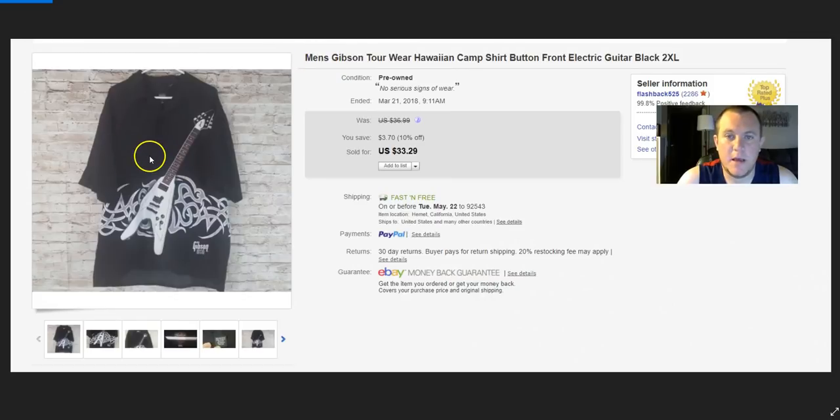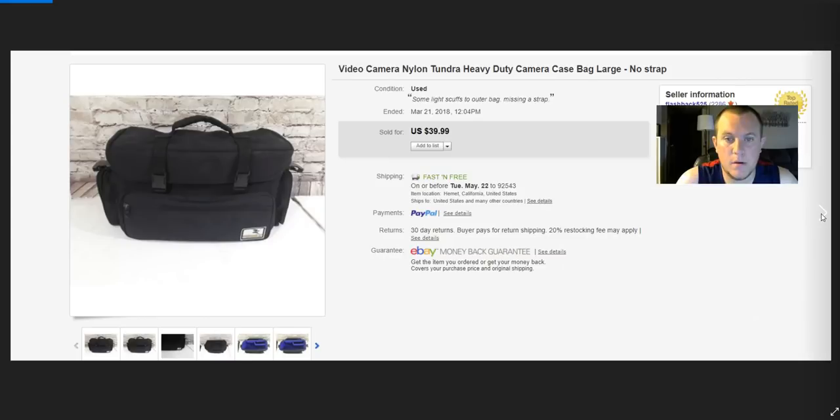A cool Gibson Hawaiian-style guitar wall art piece — paid $6–$7 and sold on best offer for $33.29. Nylon Tundra camera bag — paid $5 for a camera, I've already sold about $60 worth of stuff from that purchase, and then sold the camera bag itself for $40 as well.